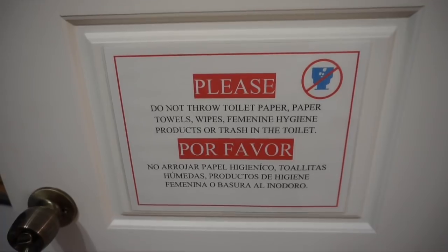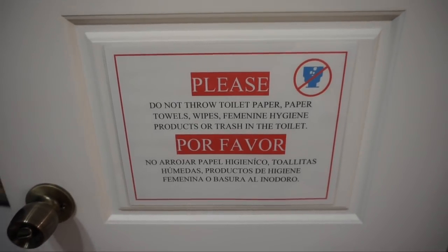Just an FYI about the bathrooms: no one told me that you couldn't flush toilet tissue down the toilet. In Cuba, you cannot put toilet tissue in the toilet — when you go to the bathroom, you have to put your tissue in the trash can. I did not know that. Now you know.